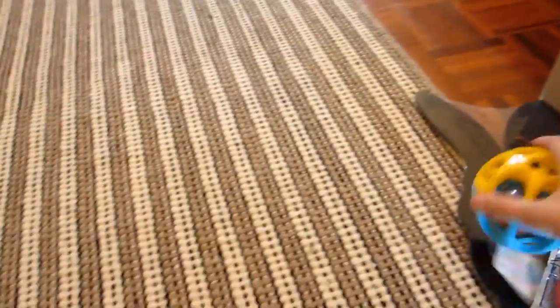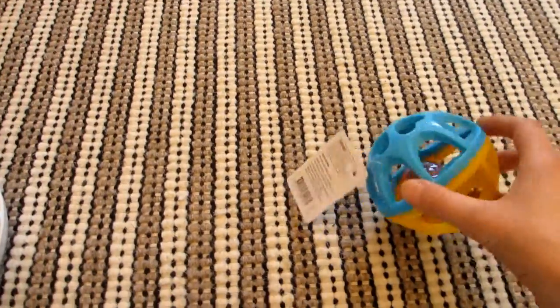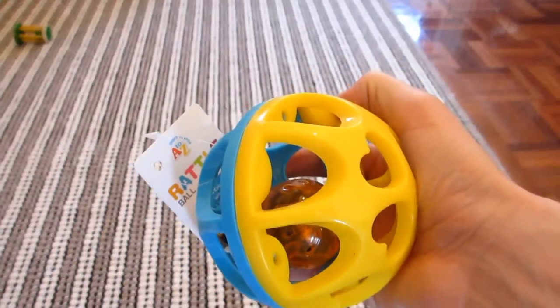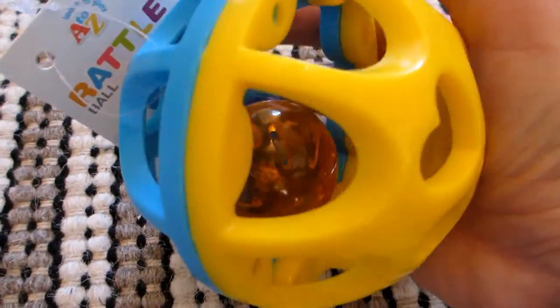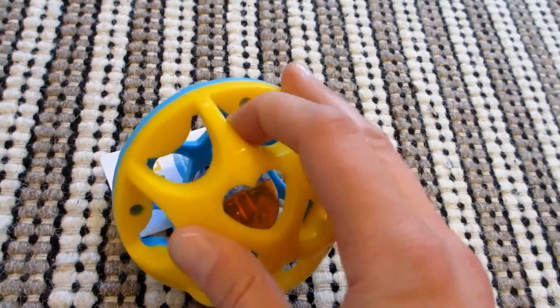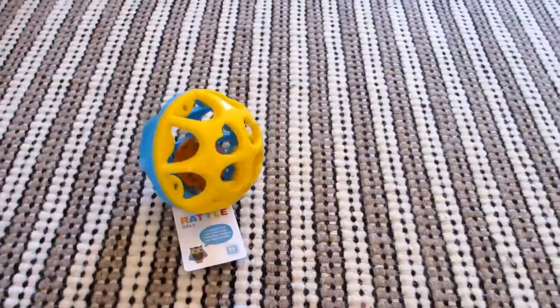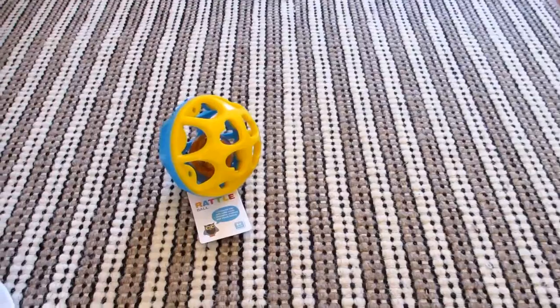The first thing I've got here is this children's toy ball — it's a rattle ball. It's got a smaller ball on the inside with a bell rattle in it. It's a hard plastic but it also has a little bit of give to it, so I'm hoping Bandit doesn't chew it up too much. That was three dollars — really cheap — I got that from Kmart.